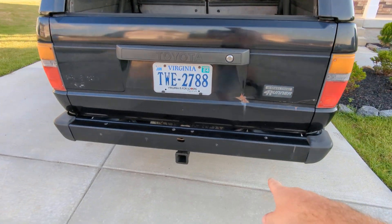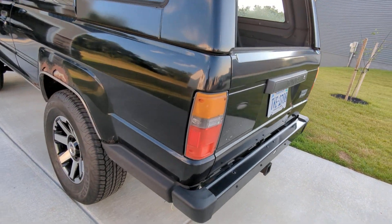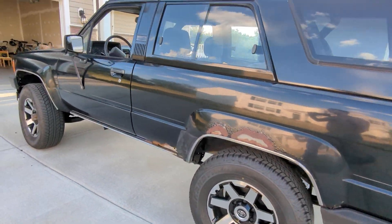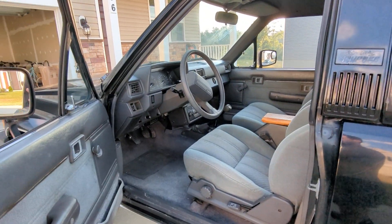I believe this bumper is new — I think it was replaced. If you want to get another look at it...